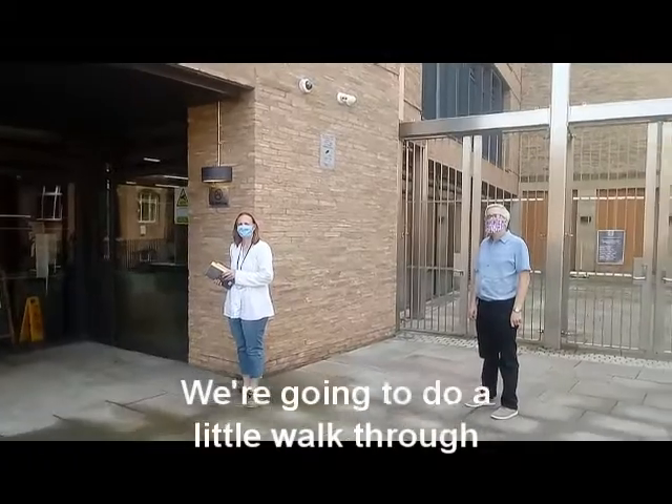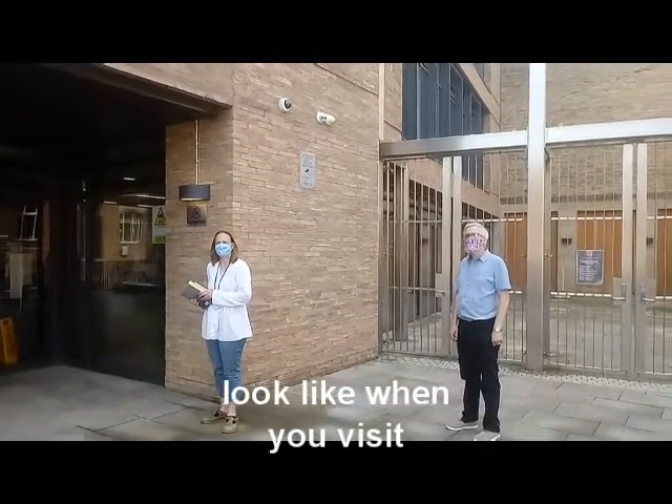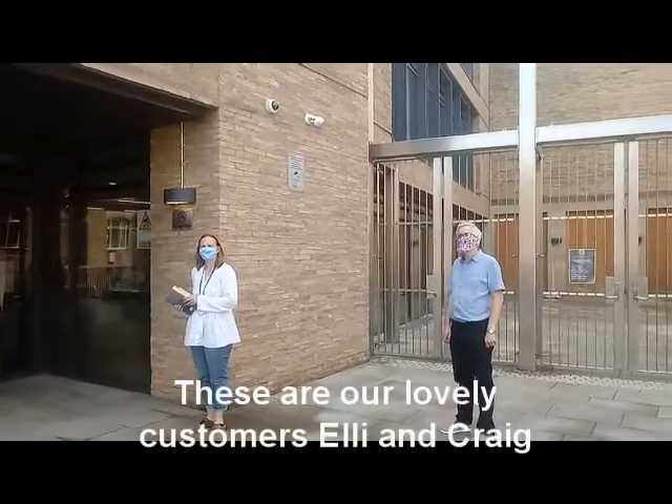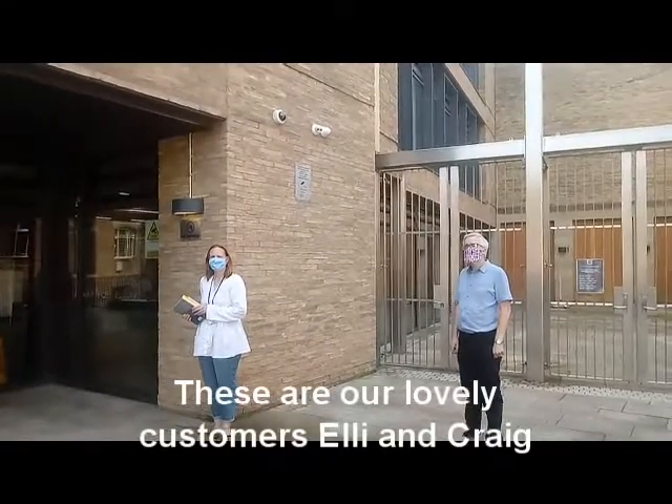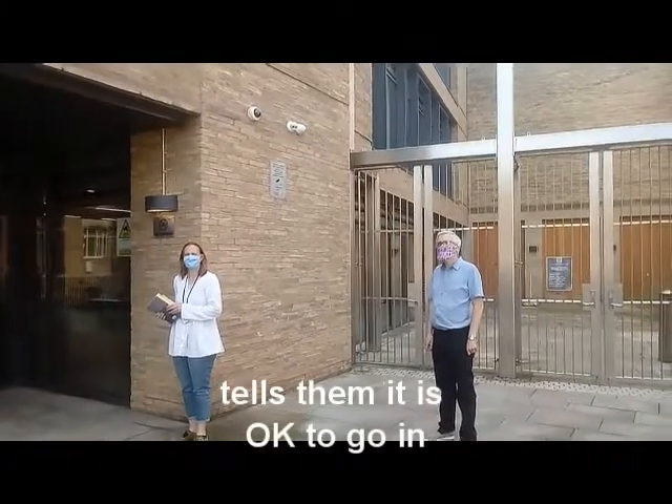We're going to do a little walkthrough just to show you what the library will look like when you visit. These are our lovely customers, Ellie and Craig. They're queuing up outside until a member of staff tells them it's okay to go in.